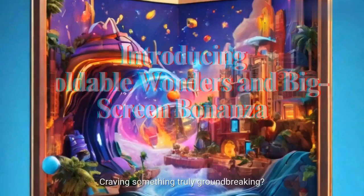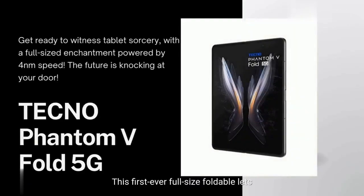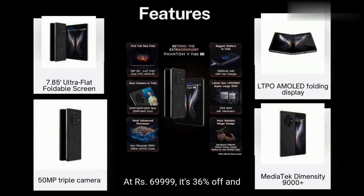Craving something truly groundbreaking? Buckle up for the Tecno Phantom V Fold 5G. This first-ever full-size foldable lets you unfold a tablet experience like magic, powered by a blazing fast 4nm D9000 Plus processor and an LTPO AMOLED display. At Rs. 69,999, it's 36% off and a game-changer for tech enthusiasts.